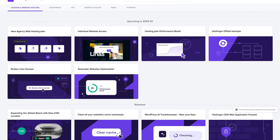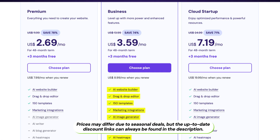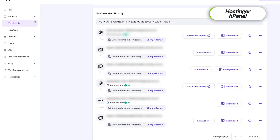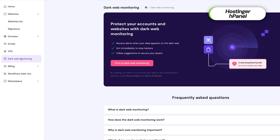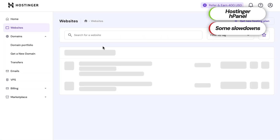Let's start with Hostinger, one of the fastest growing website providers known for its transparent communication, feature-packed plans, and beginner-friendly approach. Unlike traditional cPanel-based hosting, Hostinger offers its own custom-built hPanel designed for intuitive navigation and simplified management. While the dashboard can feel a bit slow at times, it's still a better experience than the outdated interfaces some competitors rely on.